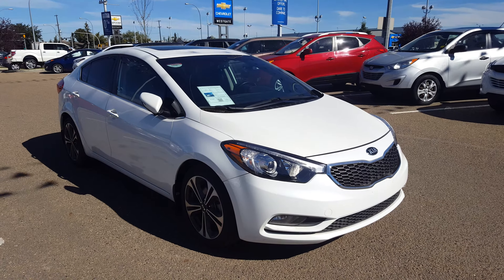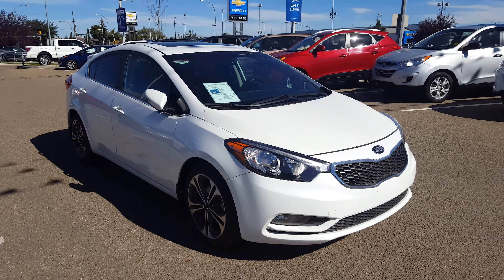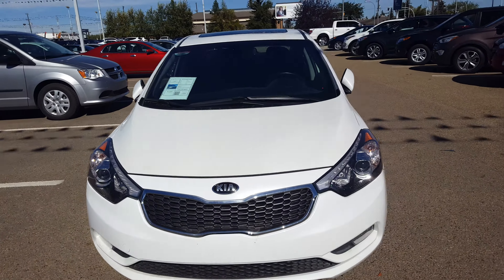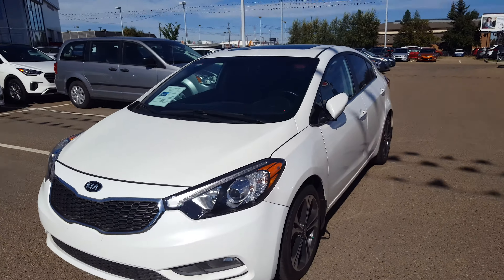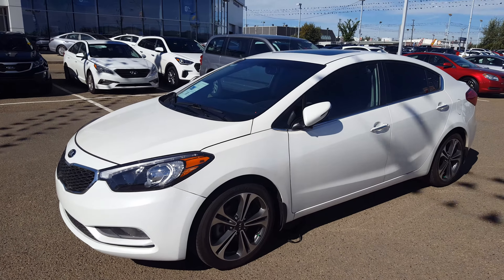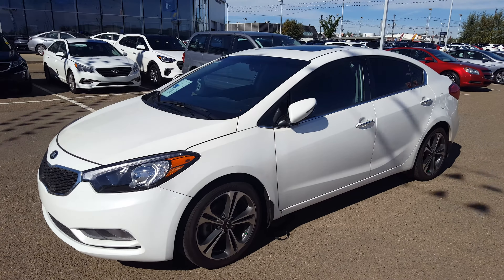Hi, this is Berto with West Samantha Hyundai. I just wanted to show you this 2015 Kia 40 SX that we have in the lineup. It's an advertised special, so this vehicle is listed under $20,000. That's right — this vehicle has 37,000 kilometers and it's a fully loaded SX model.